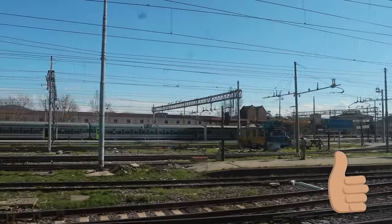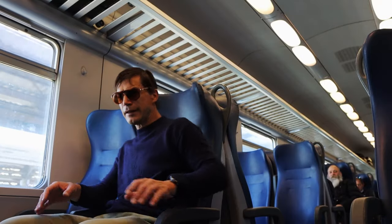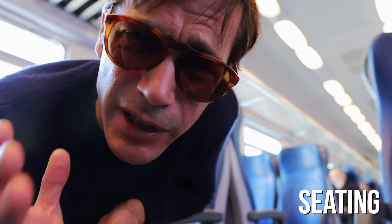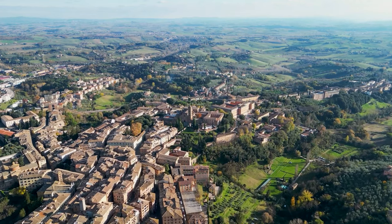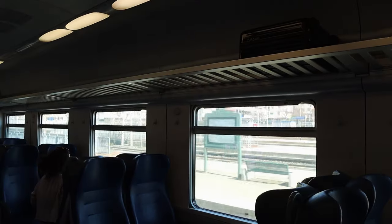Seating on the local trains is first come, first serve — that's the bad thing. But the good thing is if there's not a lot of people on the train you're free to move around wherever you want and get that perfect window spot to watch the Italian countryside go rolling by. Always keep an eye on your belongings because there are thieves. When you're traveling, especially at the stops when people are getting on and off, make sure your luggage is always there.